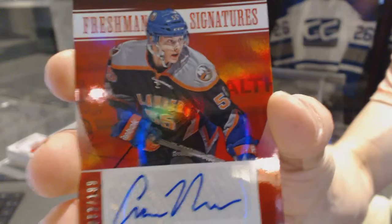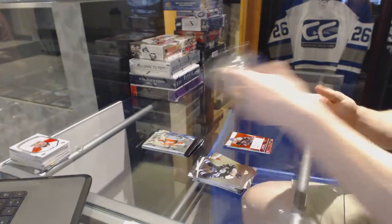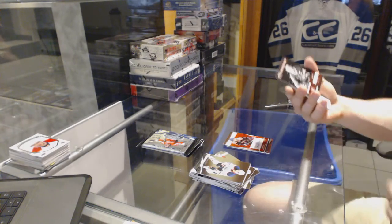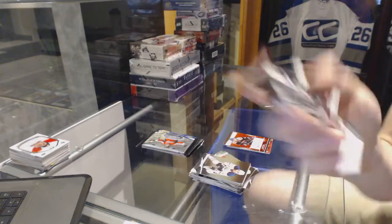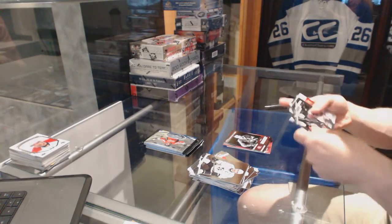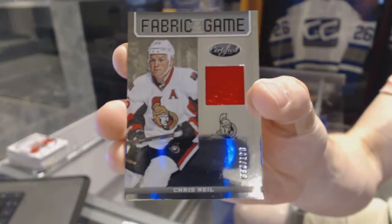Freshman Signatures, Mirror Red number 199 for the New York Islanders, Erin Ness. Certified Icons number 250 for the Montreal Canadiens, Jean Beliveau. We've got a Fabric of the Game number 299 for the Ottawa Senators, Chris Neal.